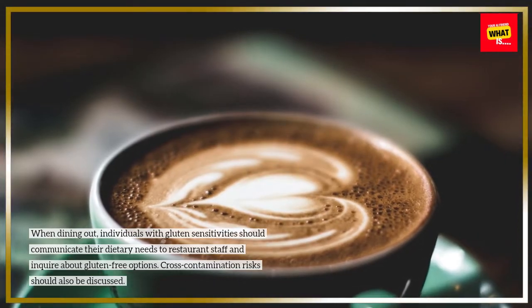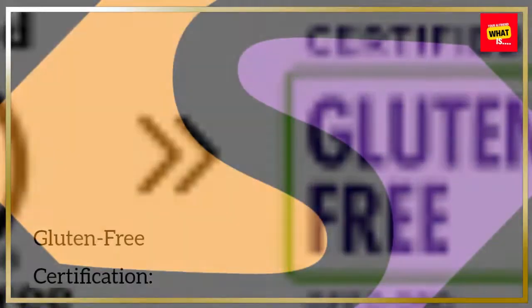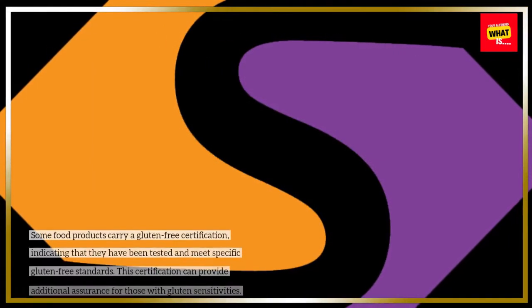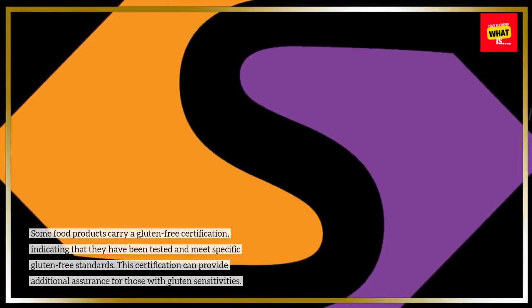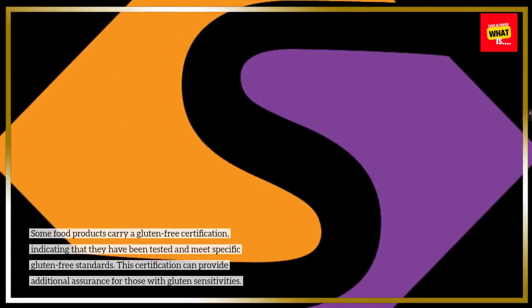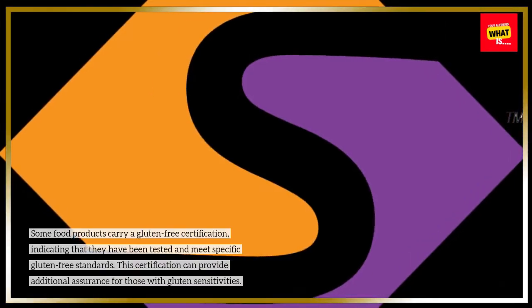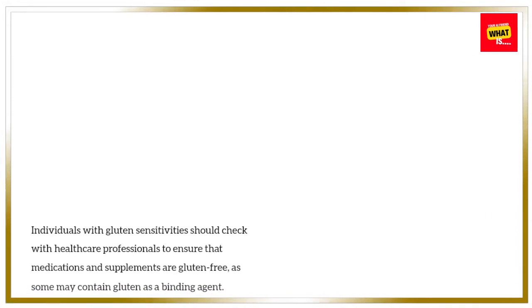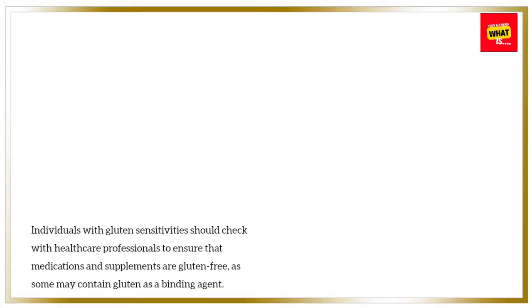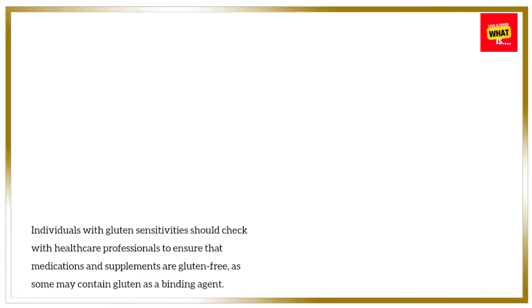Cross-contamination risks should also be discussed. Gluten-free certification: Some food products carry a gluten-free certification, indicating that they have been tested and meet specific gluten-free standards. This certification can provide additional assurance for those with gluten sensitivities. Medications and supplements: Individuals with gluten sensitivities should check with healthcare professionals to ensure that medications and supplements are gluten-free, as some may contain gluten as a binding agent.